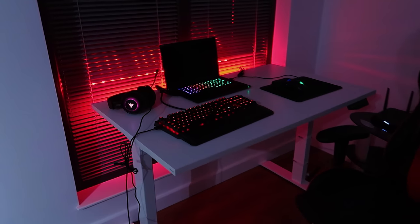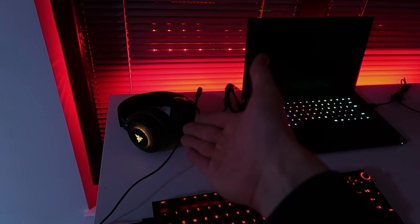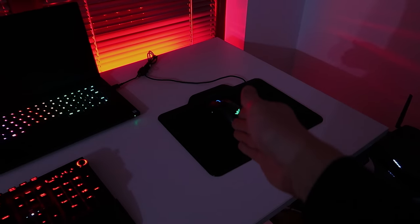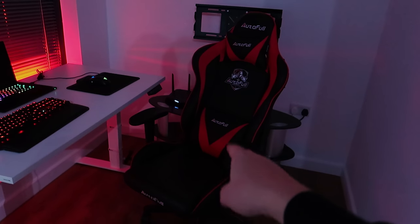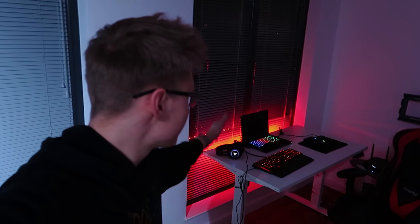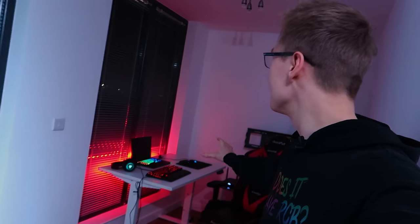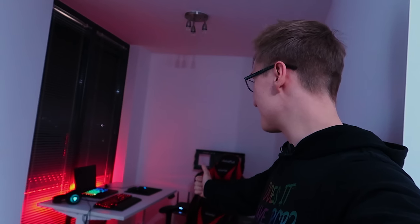Let me give you a closer look at what exactly we've done here. We have the BlackWidow Elite keyboard, the Razer Blade, the new 2019 Razer Kraken Ultimate headphones, Razer Mamba Hyperflux mouse, and an Autofull black and red chair. Link in description to all of this stuff, including the tabletop and desk frame from Pudersen. A massive thank you to Pudersen for sending out their tabletop and desk frame — genuinely, I am very happy with the quality of the desk and everything about it.